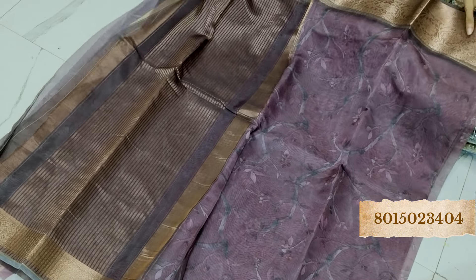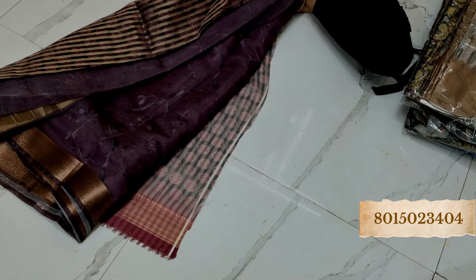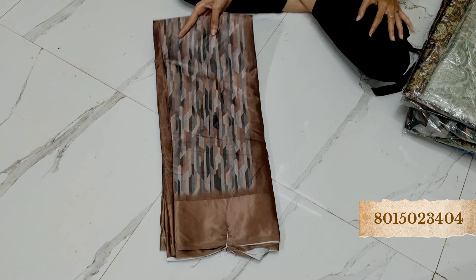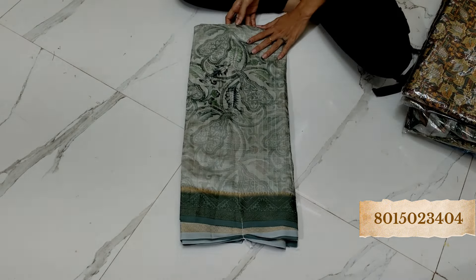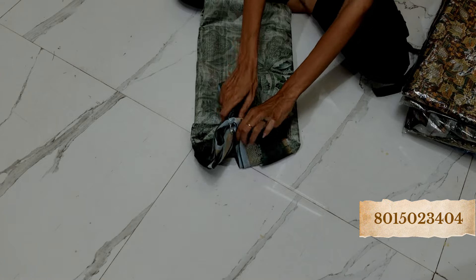Amazing — this is the blouse piece and the rich border pallu, very amazing. We have already seen this in another color, and you have brown in this as well, so if you like this one you can book it right now. This one also we have already seen, maybe a different color — same beautiful piece. There is the pallu and the blouse piece, such a beautiful color.